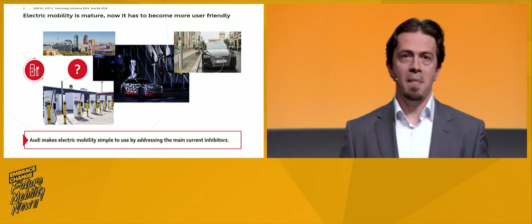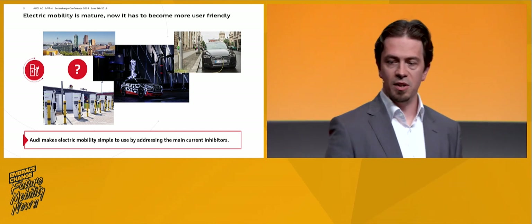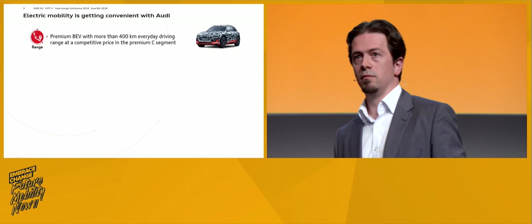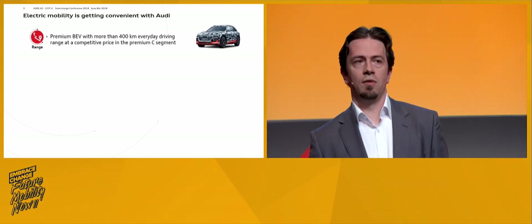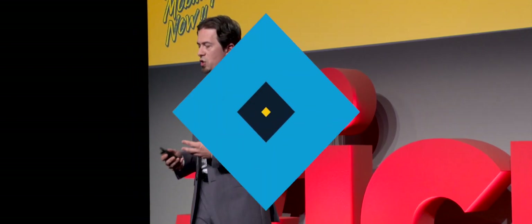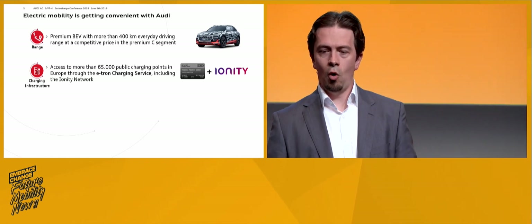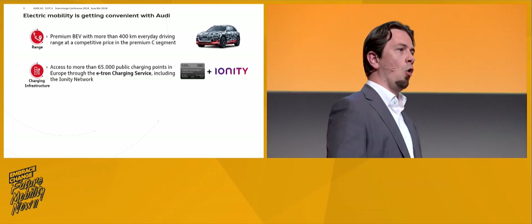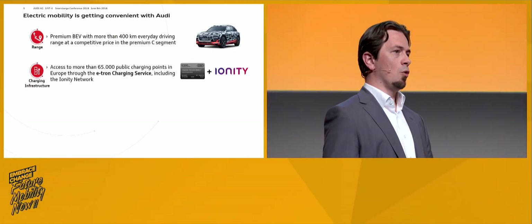Audi wants to make the experience of electric mobility simpler by addressing the main current inhibitors. Range was one of the main inhibitors, but this has significantly changed — companies like Tesla, and our upcoming Audi e-tron, will offer a sufficient everyday range of more than 400 kilometers. It's the first car in the premium C segment. On charging infrastructure, people are not aware of it and are afraid of stranding somewhere. We address this with the e-tron charging service — an EMP service for all e-tron customers — enabling access to over 65,000 charging points in Europe by end of the year at market launch, including the fast charging and high-power charging network of Ionity.